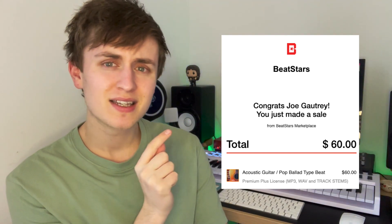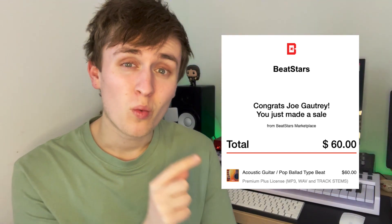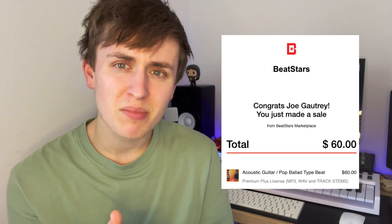Today's video, I want to talk about a beat sale I made yesterday — specifically a $60 premium plus license sale. You might be asking, why is this special? Why is this more important than other beat sales on the channel? Well, there is something about this beat sale which has been a year in the making — a strategy I implemented over a year ago that has led to this exact beat sale.